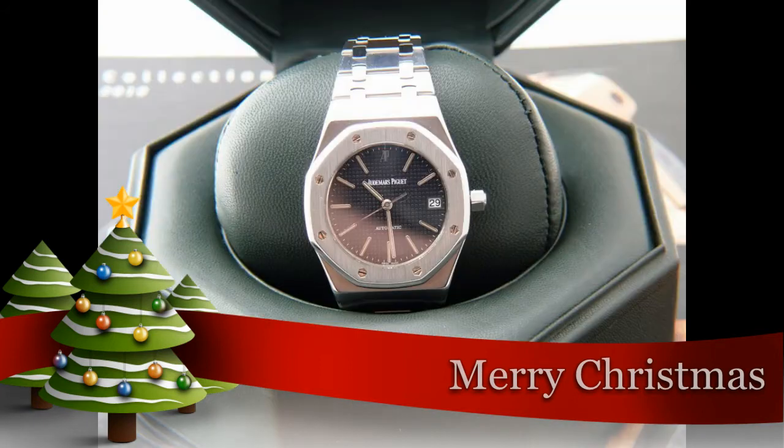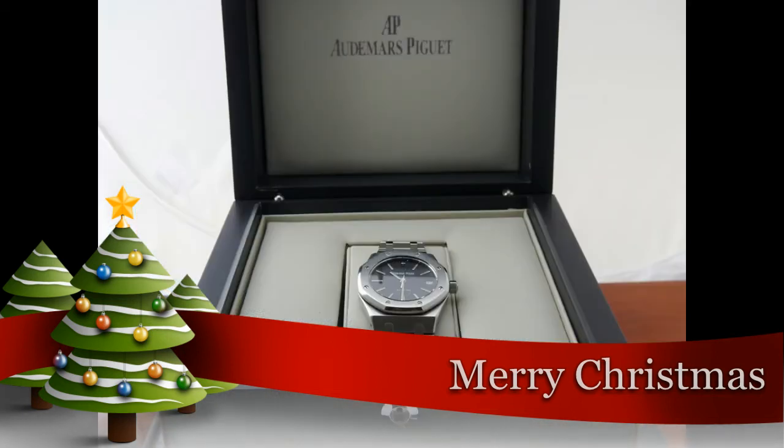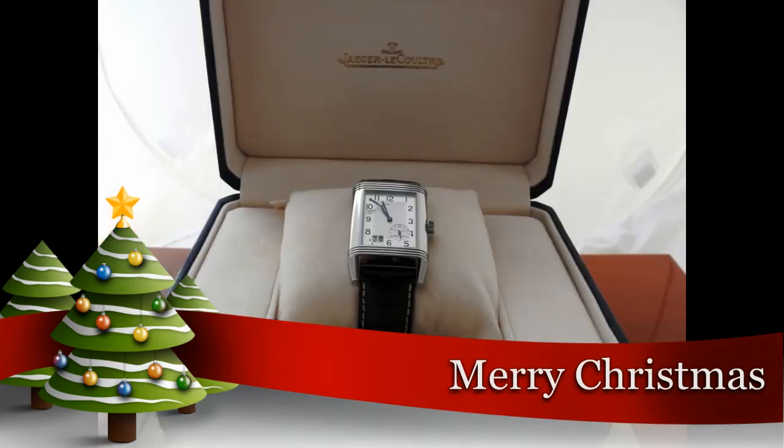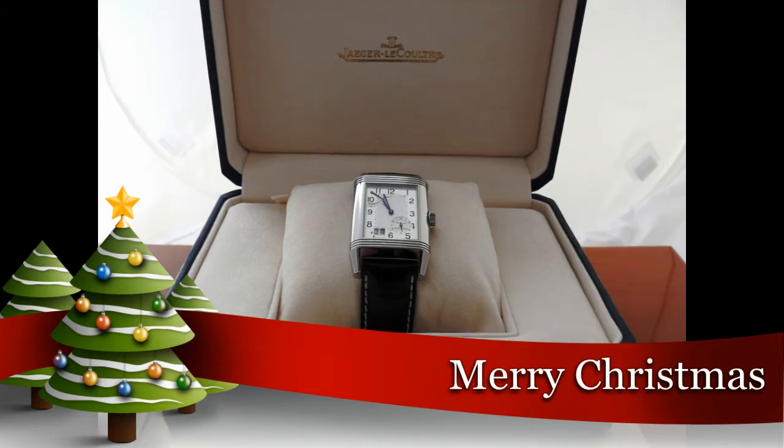I am going to be reviewing all sorts of brands, and some of these brands include Giga La Cultura, Lange, Omega, Patek Philippe, Rolex, Audemars Piguet, Breguet, Breitling, Cartier, and some other brands.